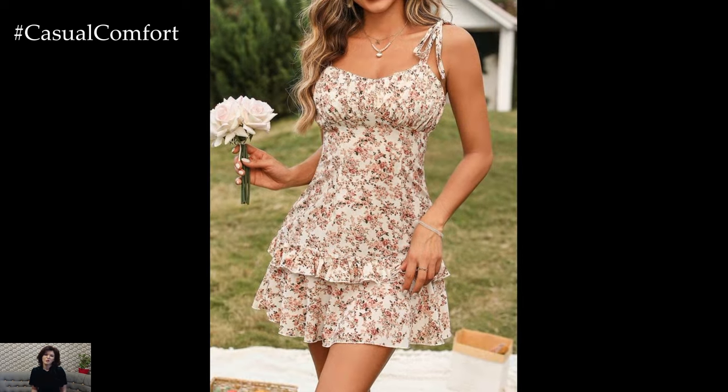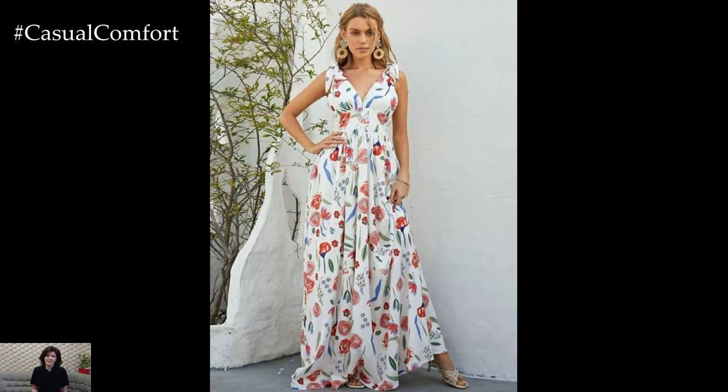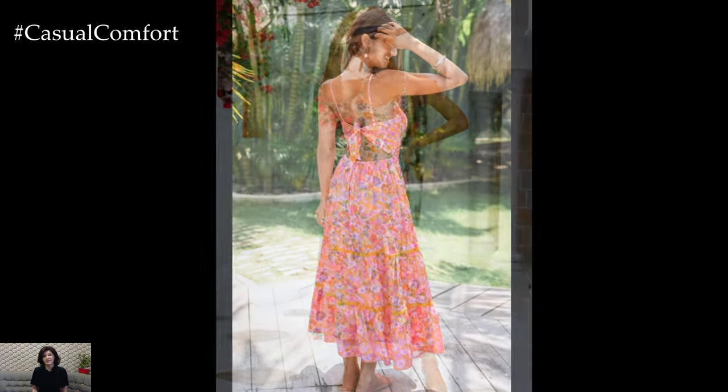For a sweet and flirty look, choose a sundress with cute details like ruffles, bows, or puffed sleeves. A shorter hemline and a playful print, such as polka dots or tiny florals, add to the youthful charm of the outfit. Pair your dress with espadrilles or ballet flats for a comfortable yet stylish look.